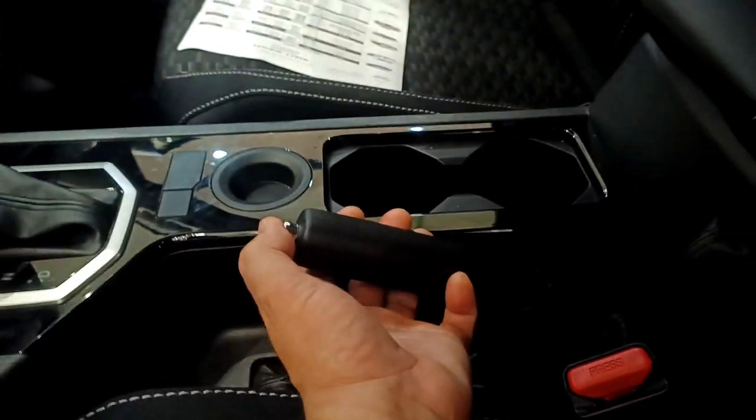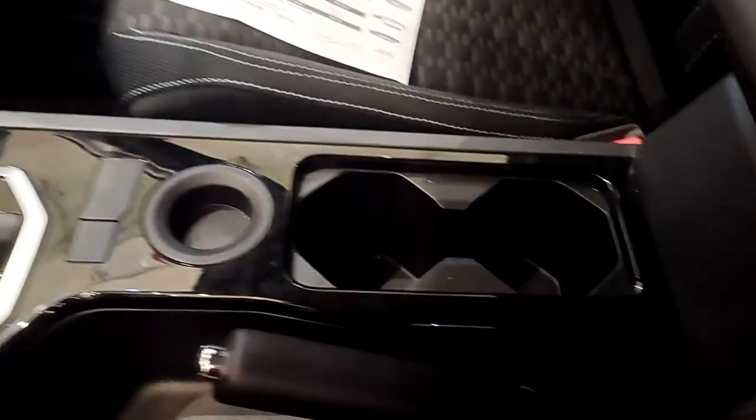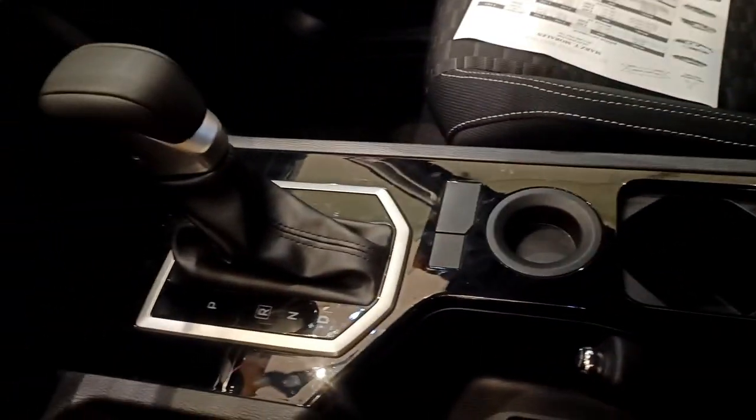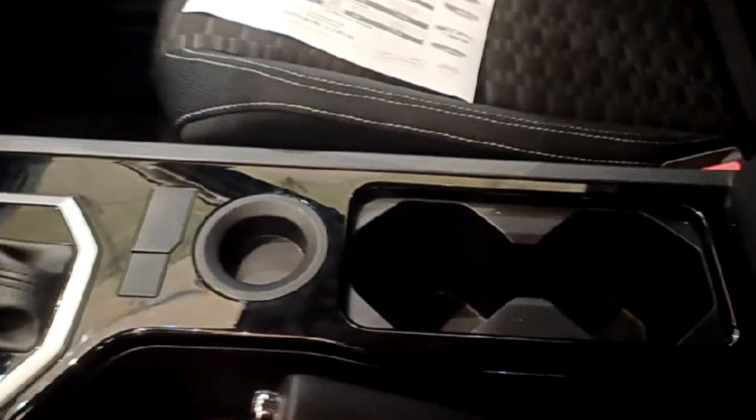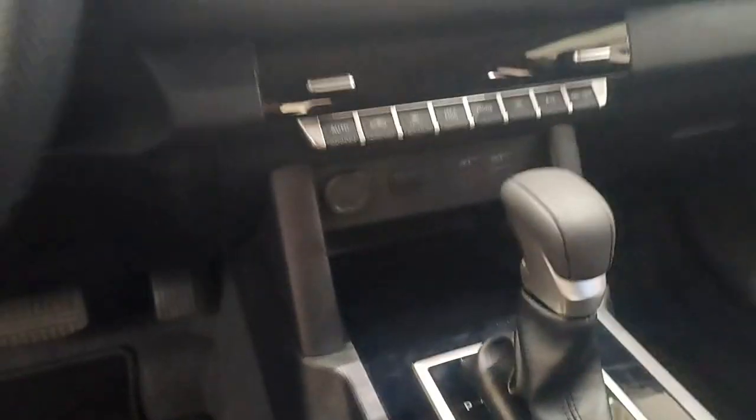Looking at the center console, the handbrake is manual — the traditional cable-type handbraking system. There are two bottle holders and a coin tray, and you'll also find USB charging ports there.